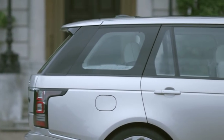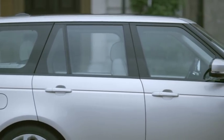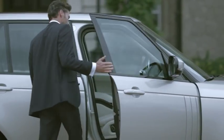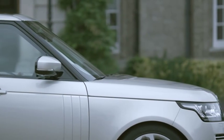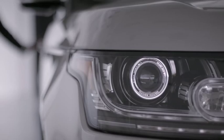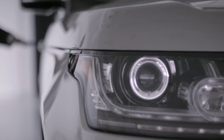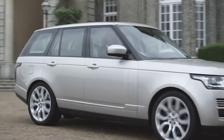It's not a static-looking car. The volumes of the car are in tension — they're in movement. There are no fussy, contrived, superficial styling elements. We worked for a long time on those three key lines: how the sill, the waistline, and the roofline work together. It's the powerful, elegant way that those three lines relate to each other, and it works perfectly when you see the car moving.